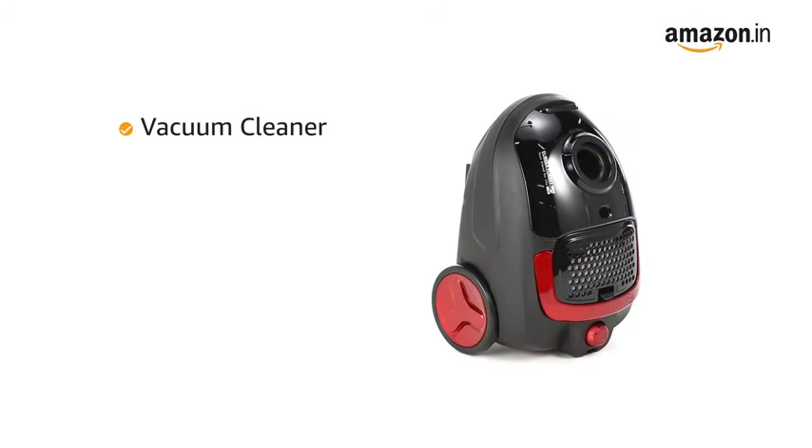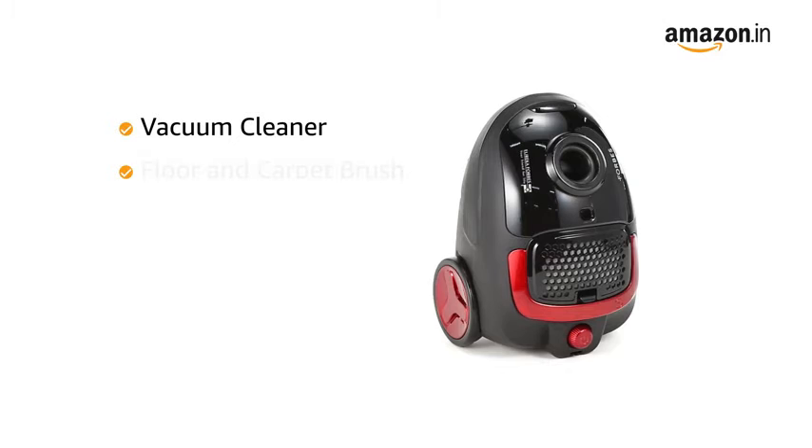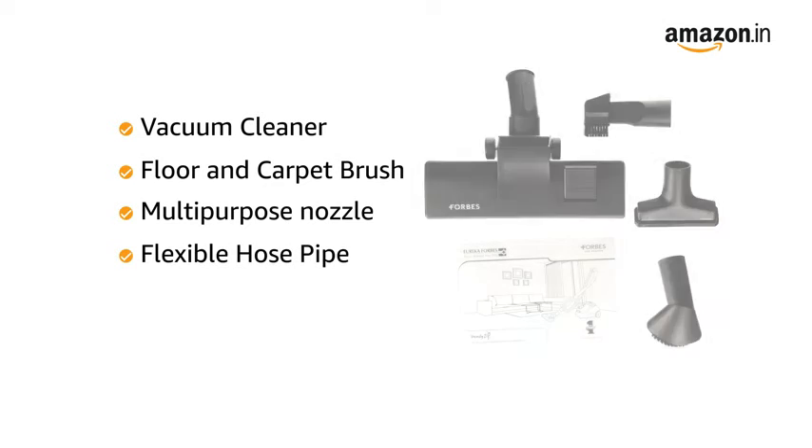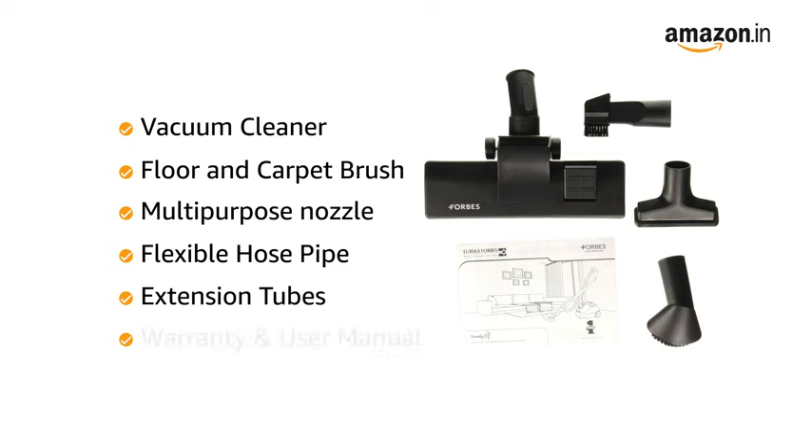In the box you will find: vacuum cleaner, floor and carpet brush, multi-purpose nozzle, flexible hose pipe, extension tubes, and user manual.